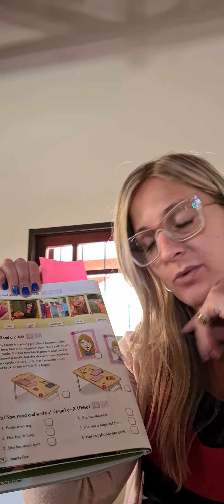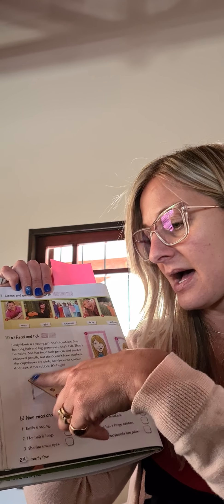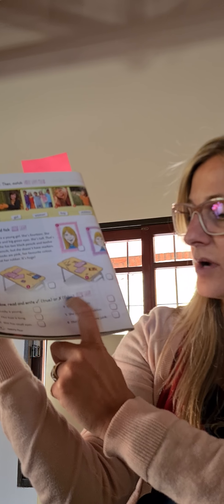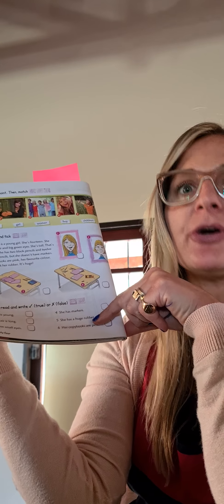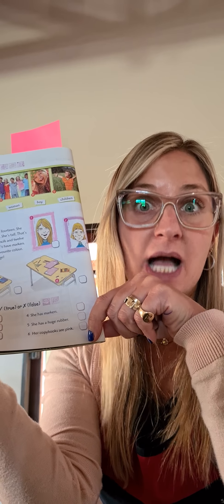What do you think? What table is her table? This one or this one? Huge rubber, two black pencils, color pencils, and pink copy books. Here you have to write a tick and put a cross here. Then we're going to read and write — tick if it is true or cross if it is false. Emily is young? Yes. Her hair is long? Yes. She has small eyes? No — make a cross. She has markers? No — but she doesn't have markers, so make a cross. She has a huge rubber? Yes. Her copy books are pink? Excellent — make a tick.